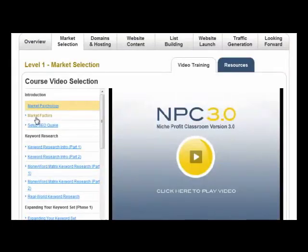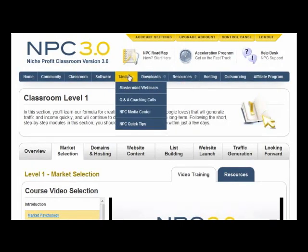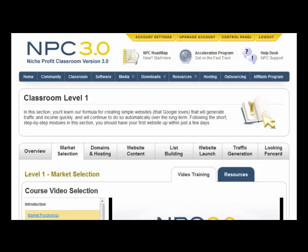Just running through here now — market selection, lots and lots of things to go through: software, classrooms, community, media, downloads, resources, hosting. Yes, free hosting is here as well.